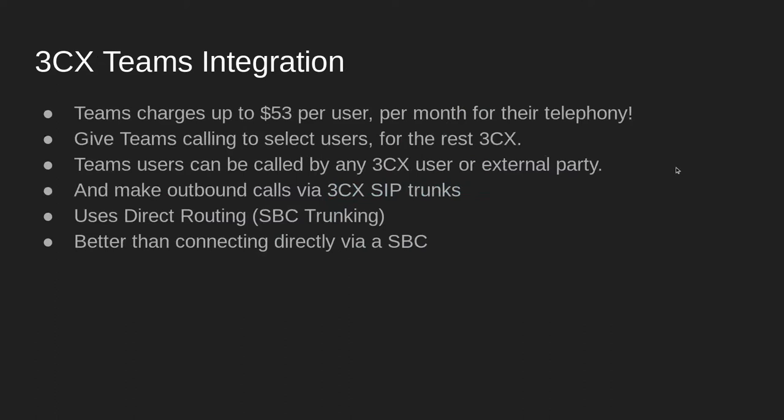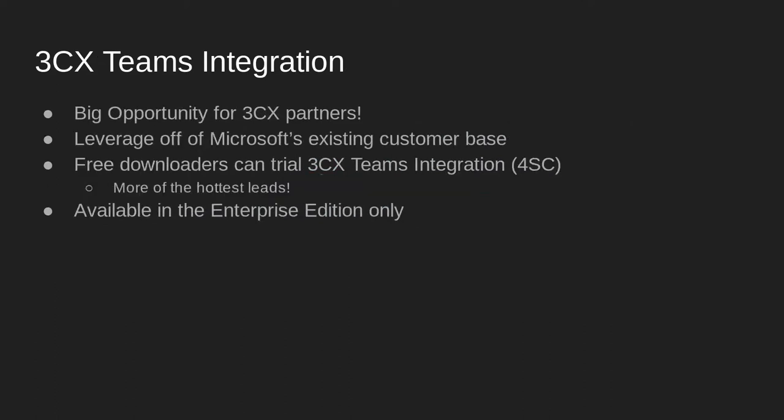This is a huge opportunity for our partners. Teams has 145 million daily active users. Teams is a free add-on for existing Microsoft 365 users and is the number one collaboration platform in the world. However, it does lack telephony and has a high price point, which is where 3CX fits in. All of our free downloaders can trial this, creating more of the hottest leads for our valued partner base.